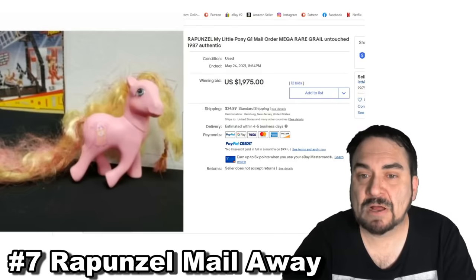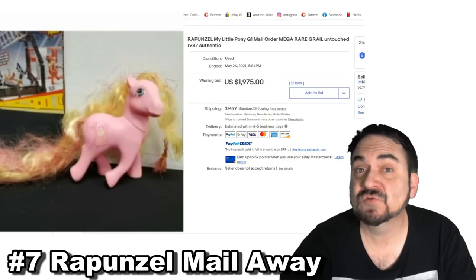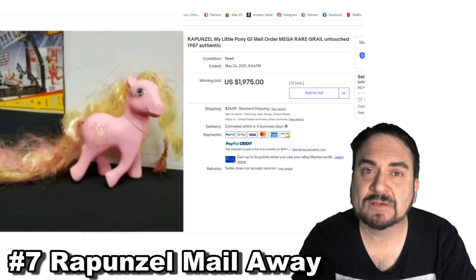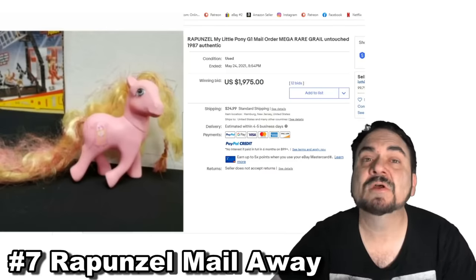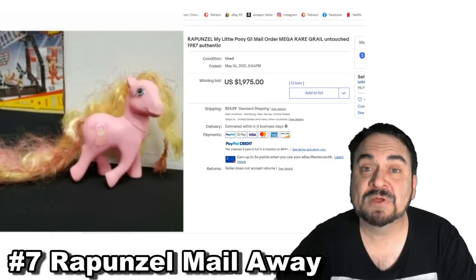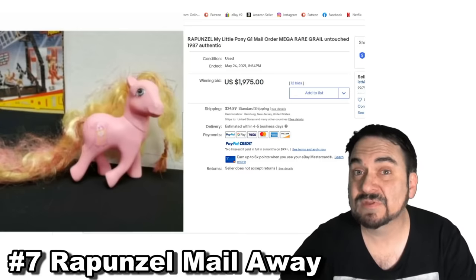Here's another mail-away one — this is Rapunzel from the My Little Pony series from the 1980s. This is an original, another one you would have to mail away for with proof of purchases, similar to the Boba Fett that was given away from the Empire line of the original Star Wars series — you had to cut off so many proof of purchases and send in the little card to get your free figure. This one is a phenomenal price at $1,975 with multiple bids. My Little Pony are hot in general, but this is probably one of the hottest ones out there.